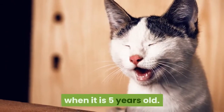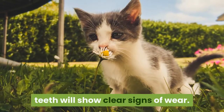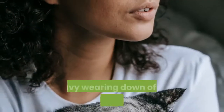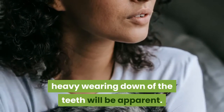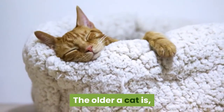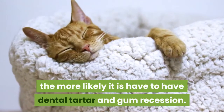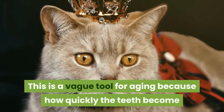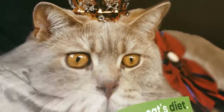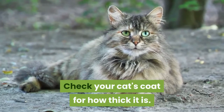Some teeth may have the points either worn or broken off. Generally, your cat will begin to show signs of tooth wear when it is five years old. If your cat is between five and ten years old, teeth will show clear signs of wear. At ages of ten years and beyond, heavy wearing down of the teeth will be apparent and some teeth may be missing. The older a cat is, the more likely it is to have dental tartar and gum recession.